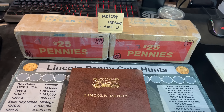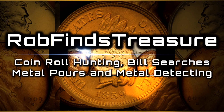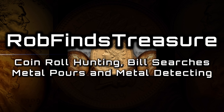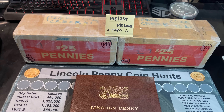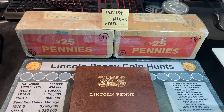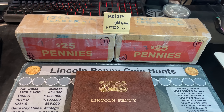For today's two-box penny hunt, we made a trade so that we could get some California boxes. Both of these boxes are from the state of California, just north of the LA area — Southern California. Typically I find more S-minted wheat cents and S-minted coins in those boxes, so I'm excited to get into the hunt.